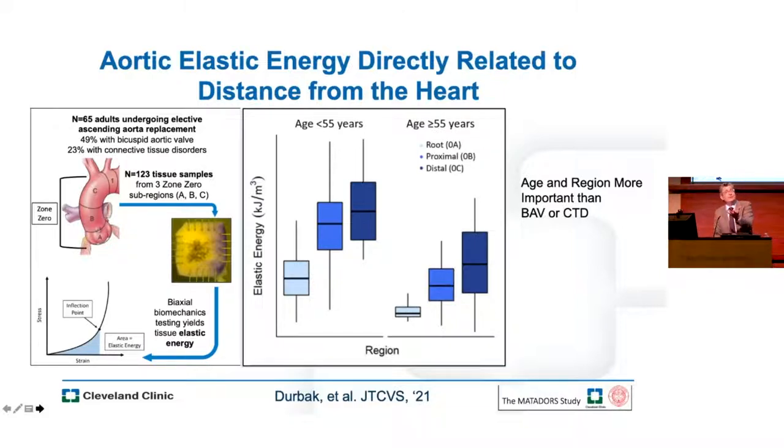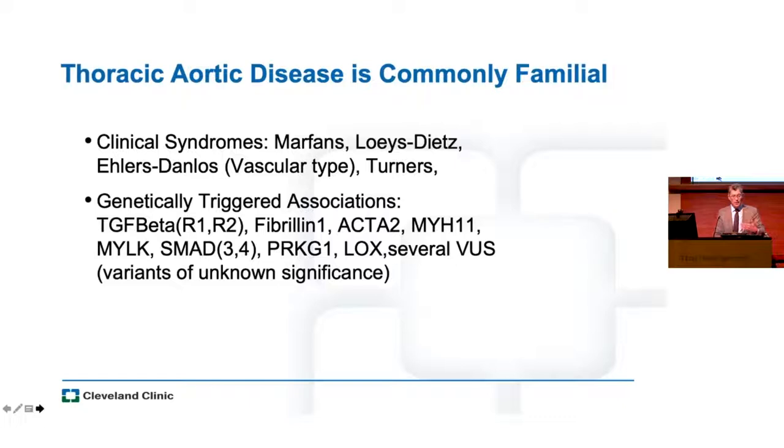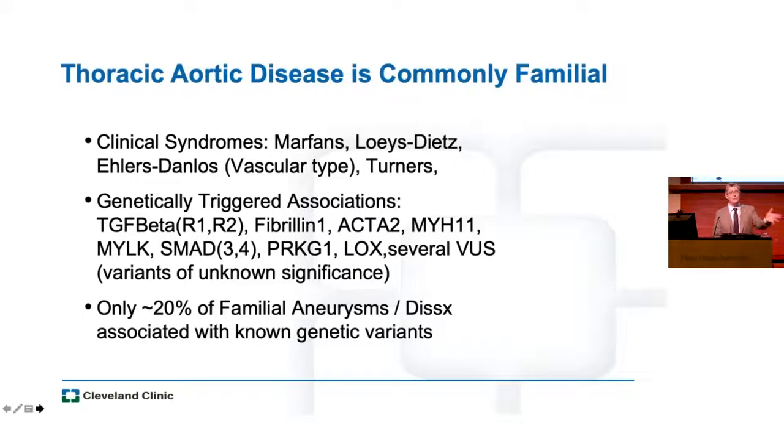This lends credence to the idea that a root aneurysm may be worse than an aneurysm along a different zone. I also think a little differently when I see an older patient with an aneurysm than a younger one, because they don't have the same elastin structure — they might be at risk of failure sooner. We're certainly learning every day that thoracic aortic disease is familial, not only in known clinical syndromes, but in a whole bunch of other genetically triggered associations. Ten years ago I'd screen for three to five genes; now an Invitae panel includes up to 37 genetic abnormalities, yet we only identify the gene in about 20% of affected families.